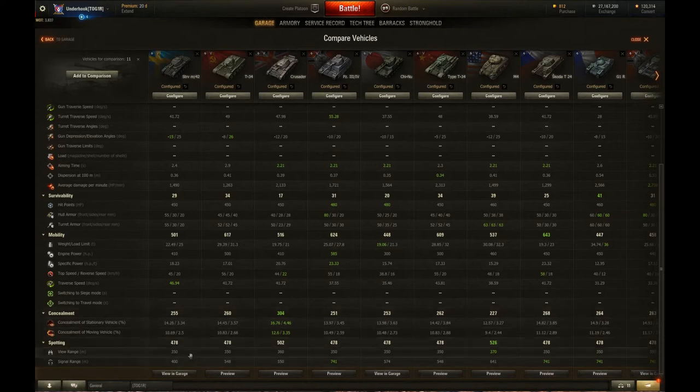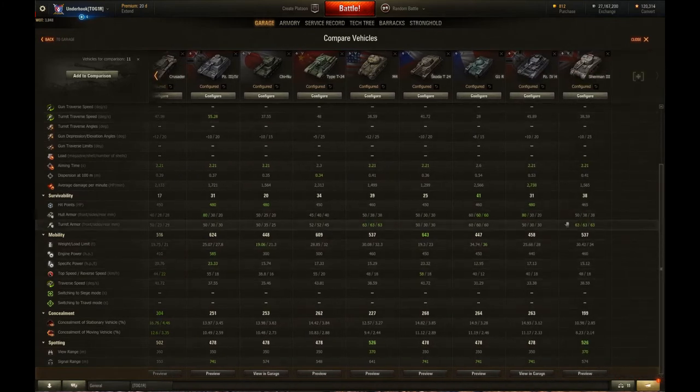View range of 350 is the same as about every other tank in class, except for the M4, which has 370 — probably because it is the tallest of the tanks, so fair enough. Signal range is terrible at 400 metres, I think it's the worst in class, so you may have trouble keeping radio contact with your colleagues when you're a long way away.